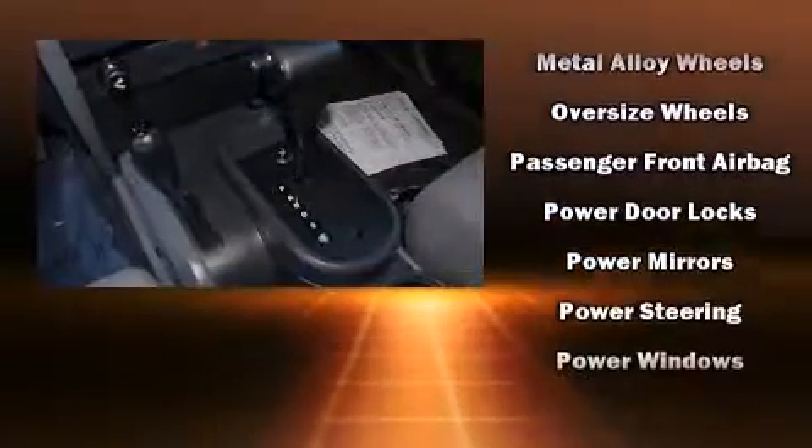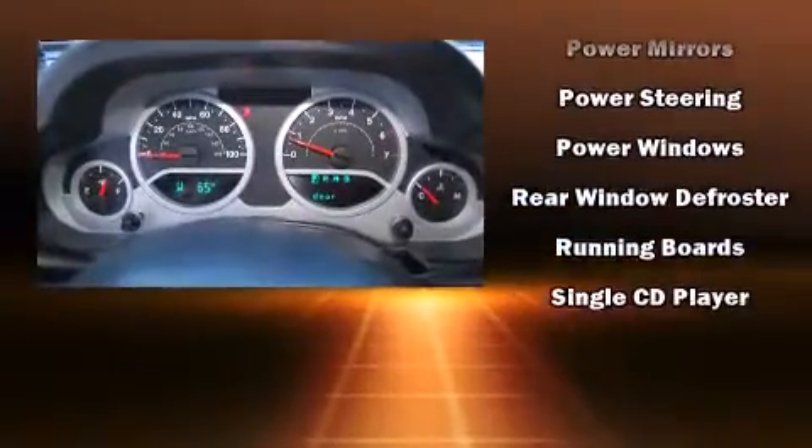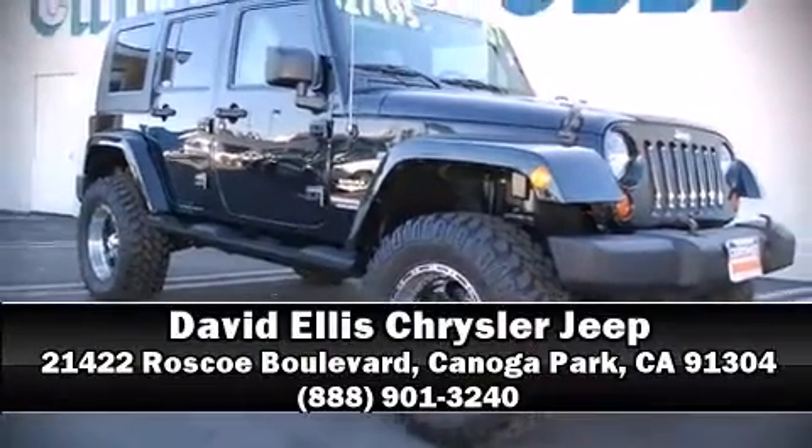It also arrives with a Carfax history report, indicating just one previous owner. Our sales staff will help you find the vehicle that you've been searching for. Please don't hesitate to give us a call.